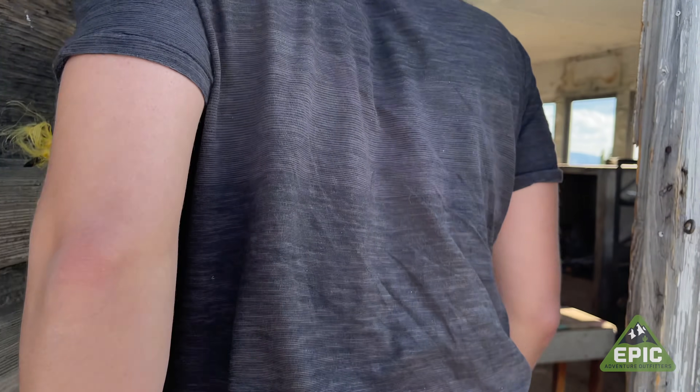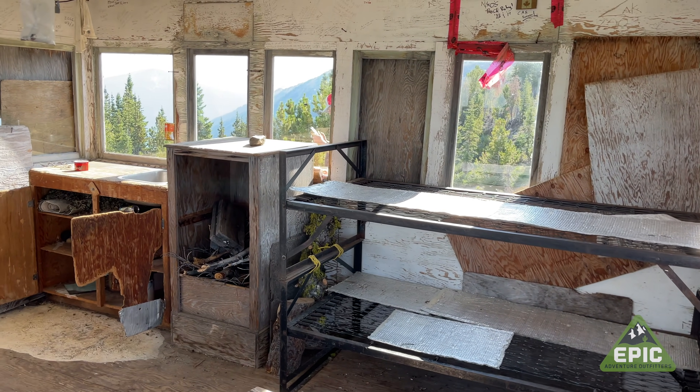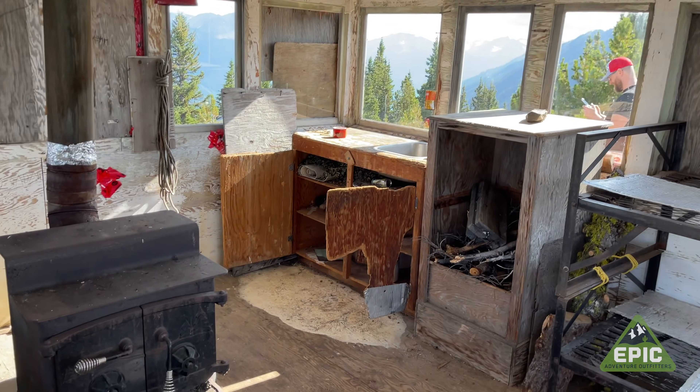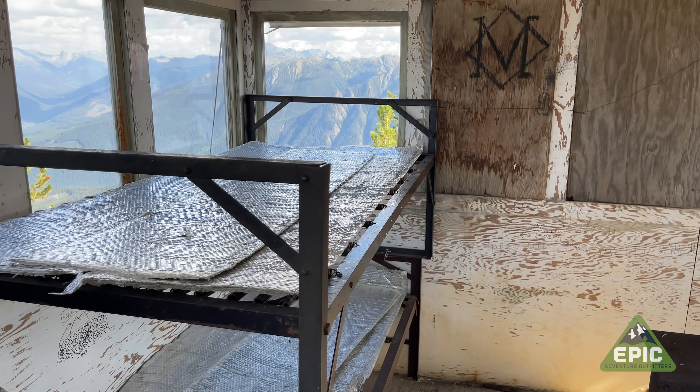Let's check out this old fire lookout tower! This place has definitely seen better days, but the view is fantastic!